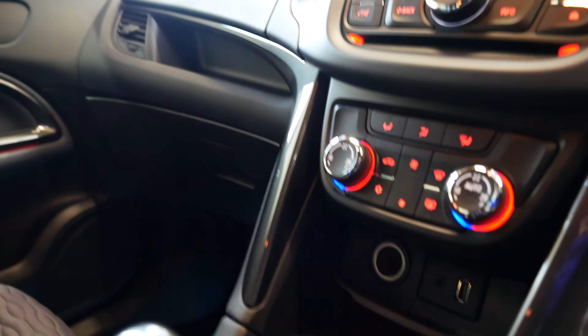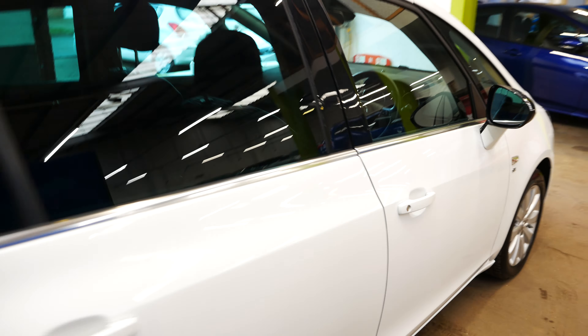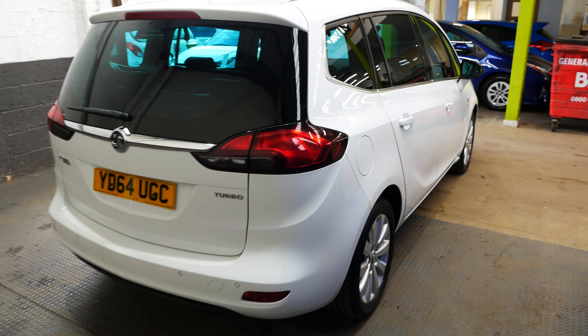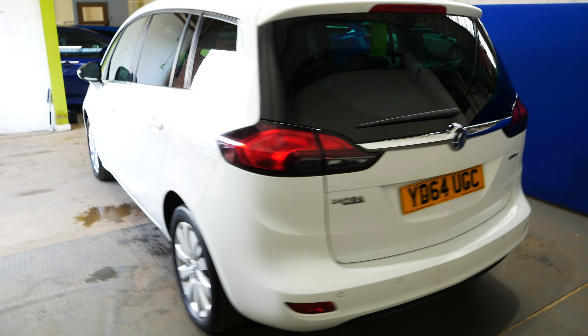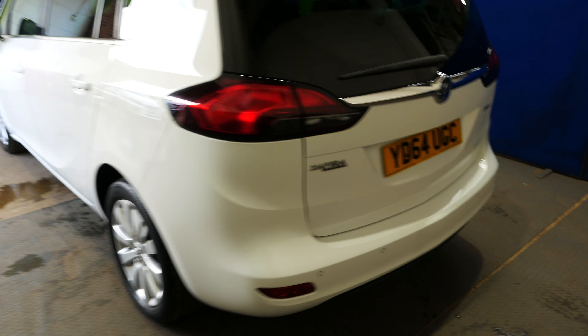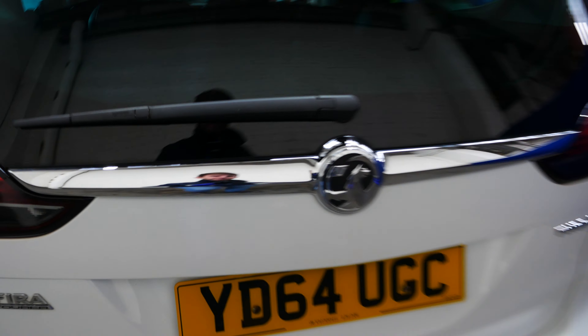The seats are in very nice condition as you can hopefully see on the video — really well looked after vehicle. You've got your armrest, nice bit of space in the cabin, and it is all adjustable so you can move and slide this along. You've got cup holders under here which you'll see all in the pictures as well. Really nice interior overall.